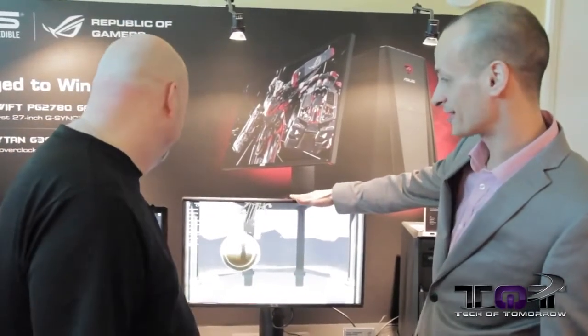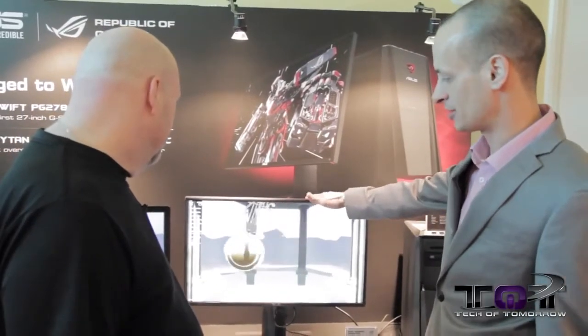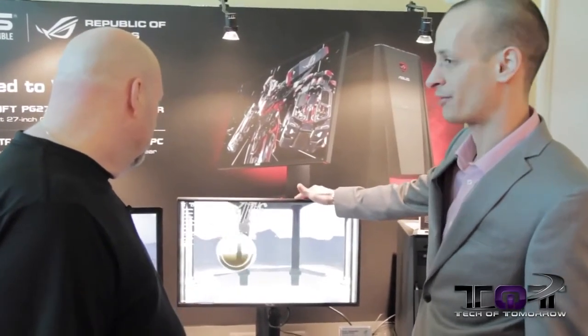Does it hit the gamer G-Spot? It does. You've got a one millisecond response time, up to 144 hertz refresh rate. And the really great thing about this is that it's going to be available in April for $799.